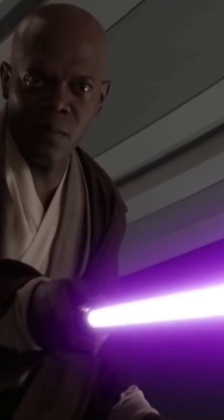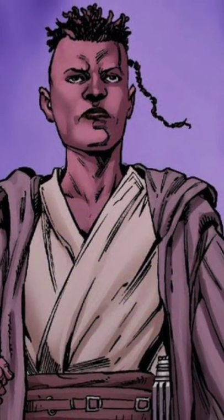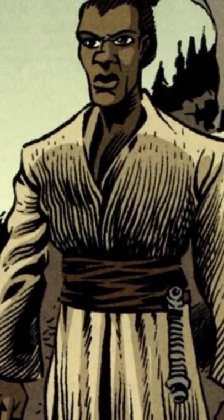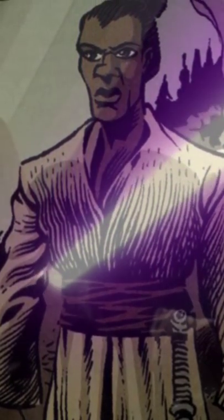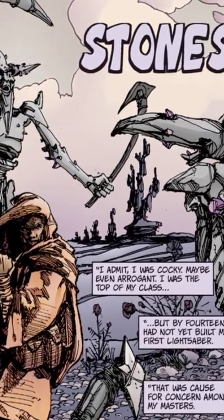This lightsaber was constructed with the finest materials after his ascension to the Jedi High Council, although he acquired his purple lightsaber crystal when he was a young Padawan. The young Windu received forced visions of the saber he would go on to construct, venturing to the world of Huracan in the search for a purple lightsaber crystal.